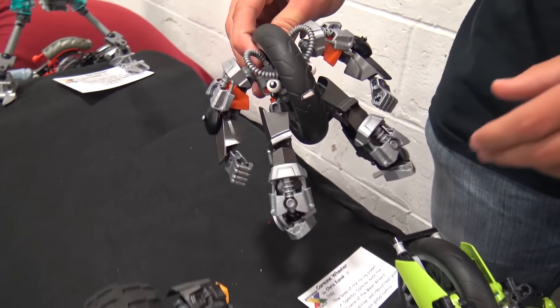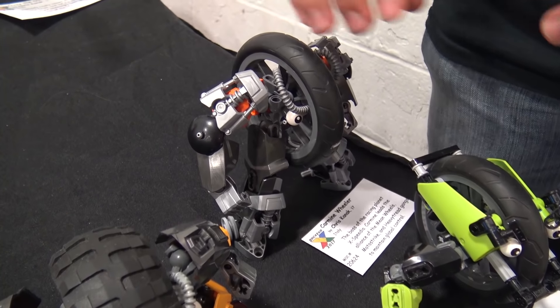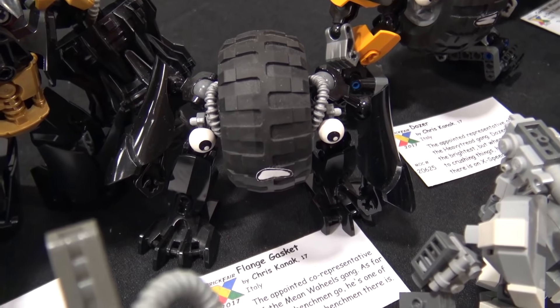It all started back in 2014 with Carmine Wheeler. That was the first one, and then I built these two, the Gasket Twins, as kind of minions for them.